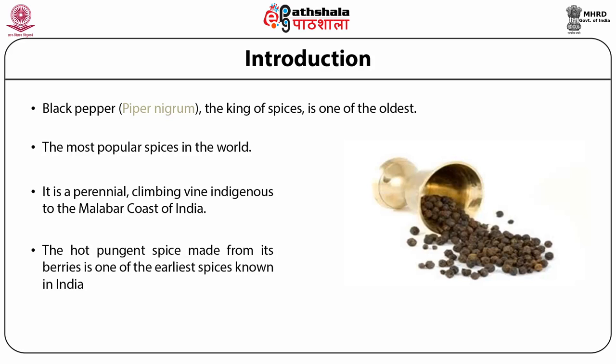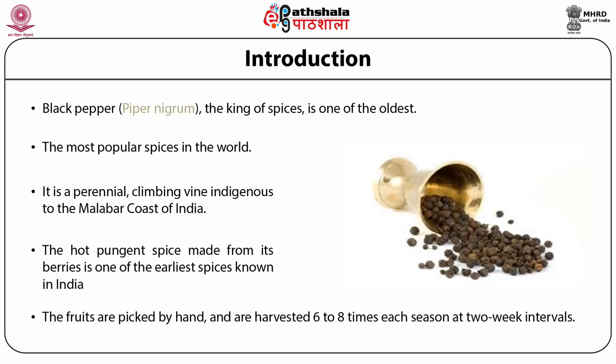Black pepper is grown under a variety of agricultural schemes, ranging from home gardens, mixed crops in coffee plantations, and monocrops on slopes and in valleys. After almost three years, the plants are over two meters tall and bushy. They start flowering at the onset of the rains. The fruits are picked by hand and are harvested six to eight times each season at two-week intervals.